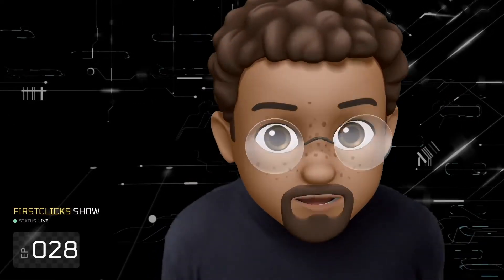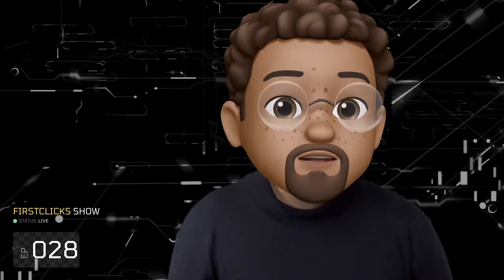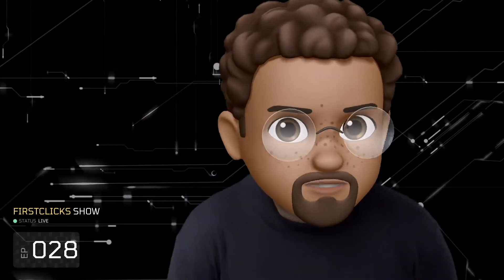Ladies and gentlemen, welcome back to another episode of the First Clicks show. Because we are feeling good today, this is going to be the second episode for today, talking about the M1X iMac, larger iMac, whatever you want to call it, and the M1X MacBook Pro. Let's just click straight into this one, because there is a lot to talk about.